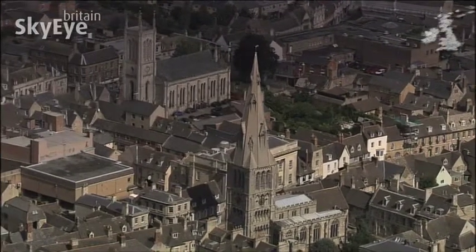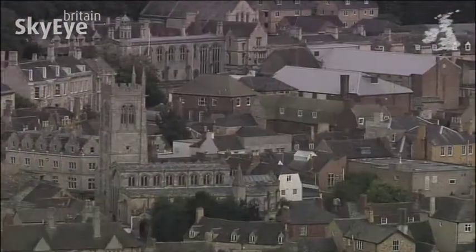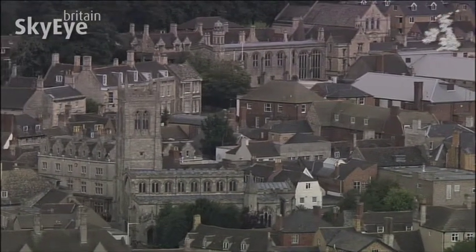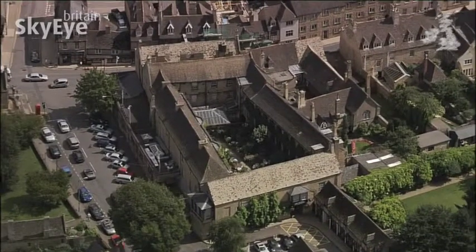The church towers and spires we can see today are clear evidence of past wealth. But few visitors today would realise that this place once had a castle, 14 churches, and even at one point a university.